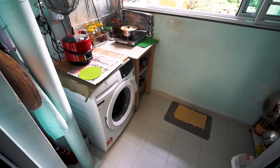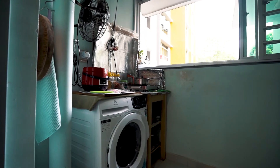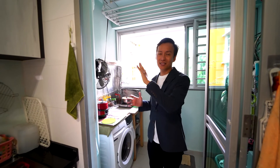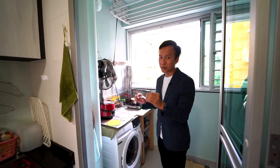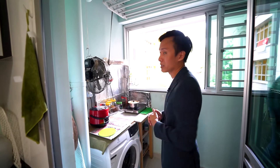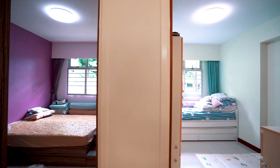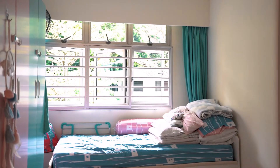Over here you have a big-capacity two-door fridge that can feed the entire household. In the service yard area, this is where the owner does laundry as well as heavy-duty cooking. Honestly, in my opinion, it keeps the kitchen so clean and tidy — you don't have to worry about grease coming into the premises. What I also like is that this entire service yard area looks out to the estate greenery space.